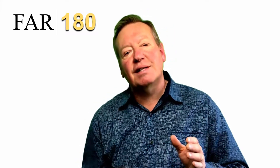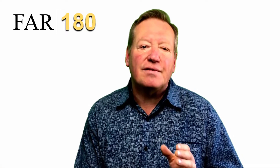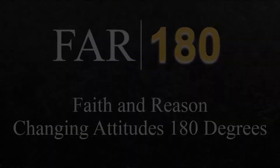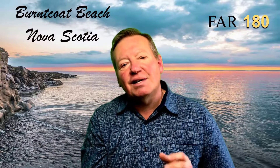Today on Fire 180, we're going to be discussing the Shroud of Turin. Could this be the burial cloth of Jesus? In addition, today we have an interview with someone who may have seen the face of the Shroud in 3D like nobody ever has. Welcome to Fire 180, where we discuss faith and reason. We connect hearts and minds and change attitudes 180 degrees.